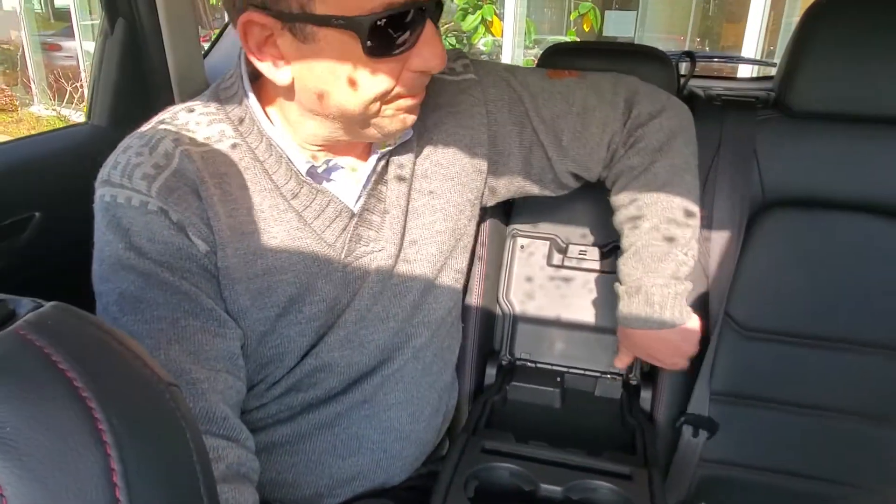Mazda did really well on crash tests last year — I think they were the only one that passed the new side impact test in this class. Back here you also have some cup holders, an armrest, and two more USB ports. Really cool — let's go check out the hatch.